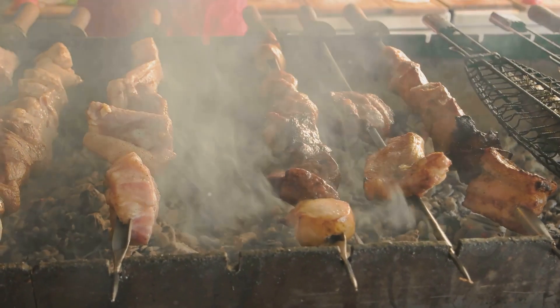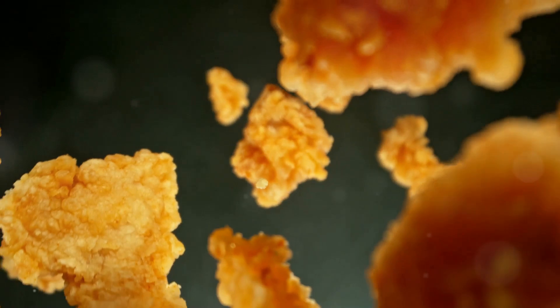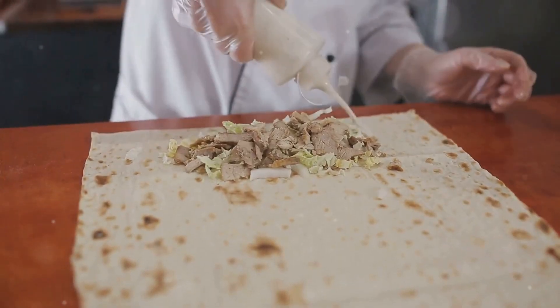They introduced the spicy chicken taco in the early 2000s, and it was a game changer. The bold spices mixed with tender chicken created a flavor explosion that was unlike anything on the menu at the time. But Taco Bell didn't stop there.